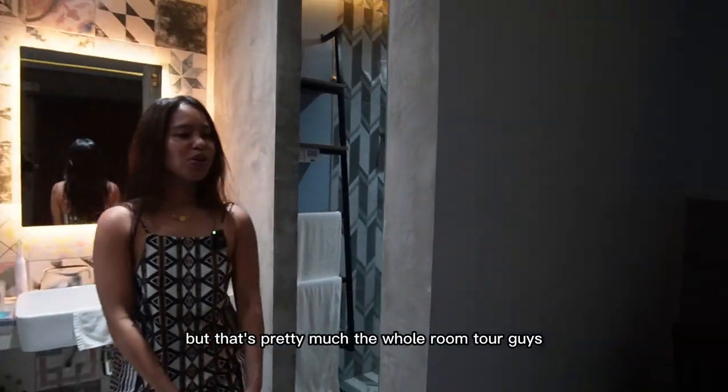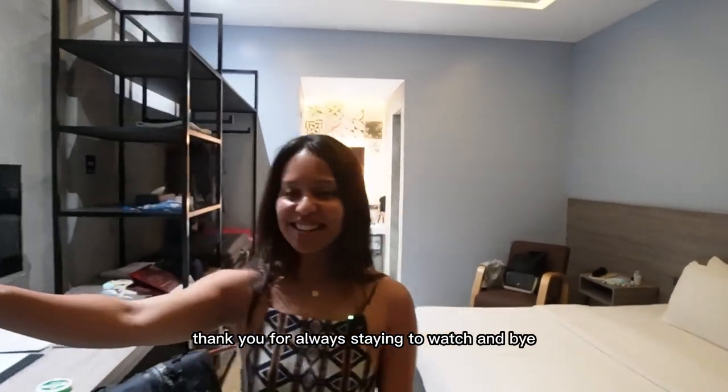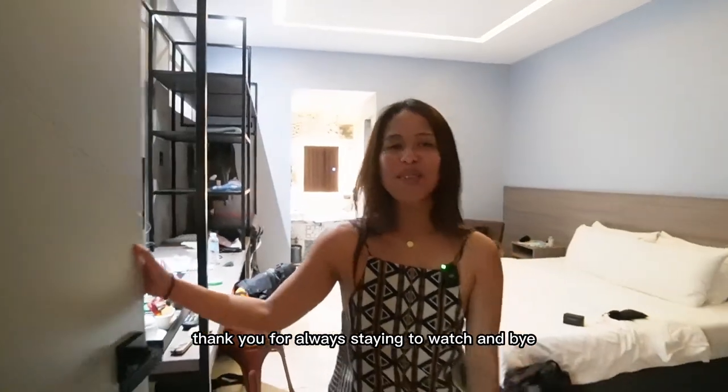But that's pretty much the whole room tour, guys, and that's about it from me. Thank you for watching, and bye!